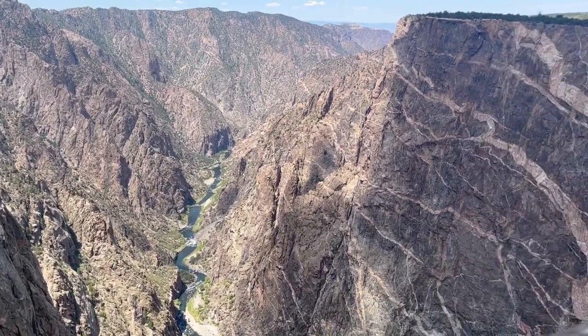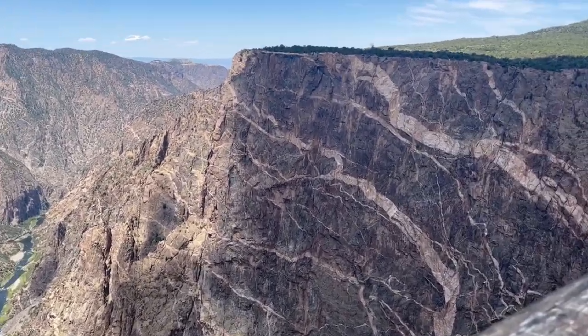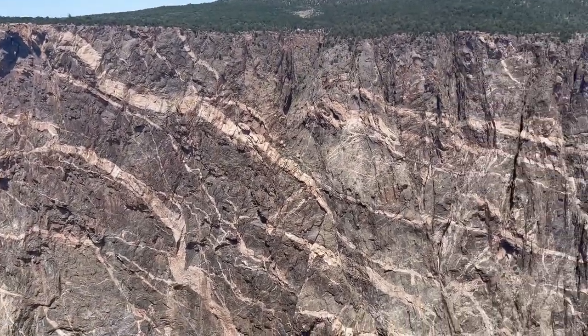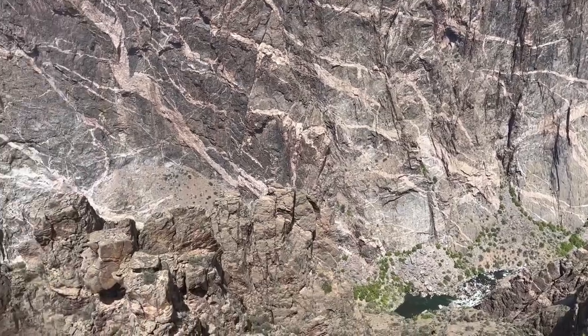Since I'm a nerd, I do my research. The recognizable stripes on these rocks were caused by magma that flowed through the cracks of the rocks and eventually cooled, which caused the pegmatite crystals to form.